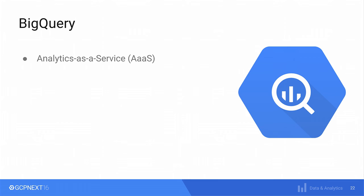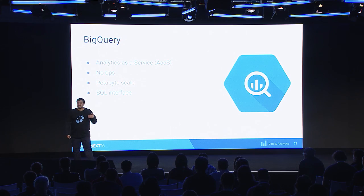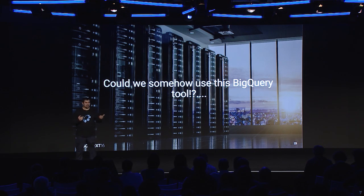It's analytics as a service — and a very important point for us: no ops. Stop worrying about infrastructure and problems. We didn't need to think about installing BigQuery anywhere, setting up clusters, or configuring anything. Just create an account, put in data, and query the data. It's able to scale to petabytes, which is what we were looking for. And it has a SQL interface — we were already using Oracle, we were familiar with SQL, so we could pretty much use the same syntax and get the data out. And it's really, really fast.